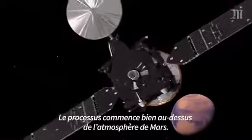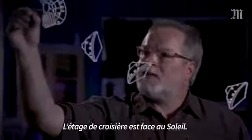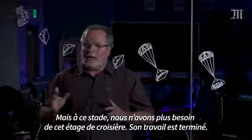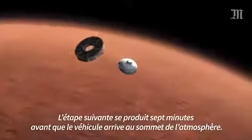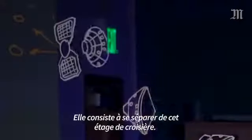The process starts well above the top of the atmosphere of Mars. The cruise stage faces the sun and also has its radio antenna, which faces Earth. But now we don't need the cruise stage — its job is done. The next step, just seven minutes before arriving at the top of the Mars atmosphere, is to separate the cruise stage.